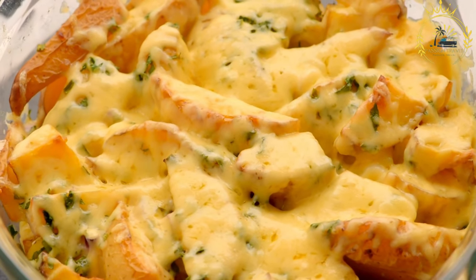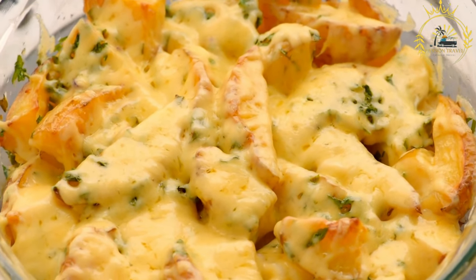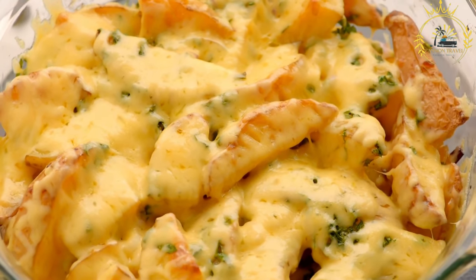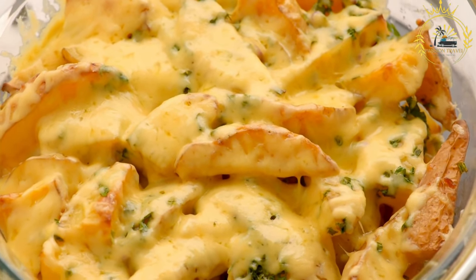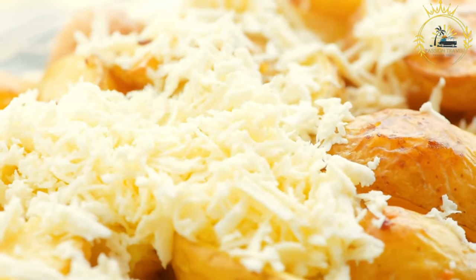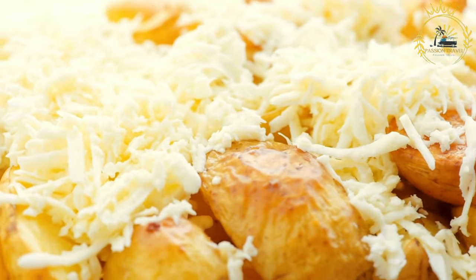Preparation: choose potatoes similar in size to ensure even cooking. Preheat the oven to 375 to 425 degrees Fahrenheit (190 to 220 degrees Celsius) — higher temperatures will result in a crisper skin. Wash the potatoes thoroughly and pat them dry. Using a fork, pierce the potatoes several times on all sides to allow steam to escape during baking and prevent bursting. If desired, brush with a little olive oil and sprinkle with salt and pepper to enhance the flavor and texture of the skin.